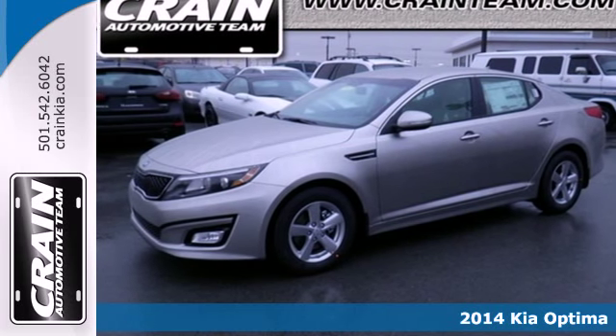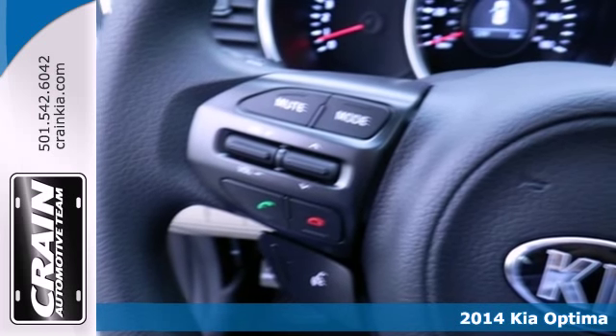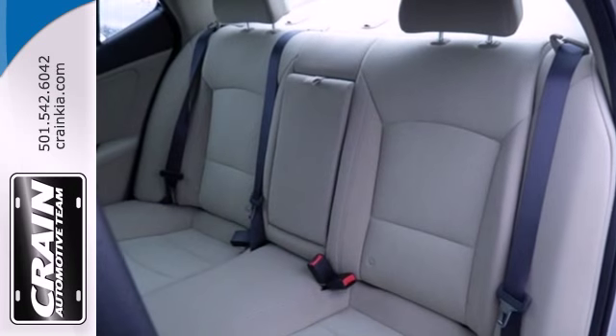It's a 2014 Kia Optima. With a fusion of bold style, grin-inducing performance, and innovative technology, the Optima truly challenges midsize sedan conventions.